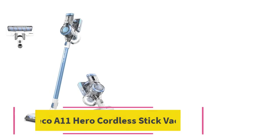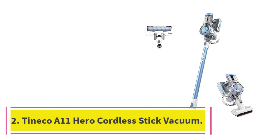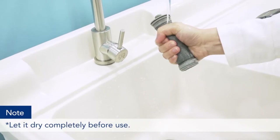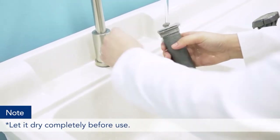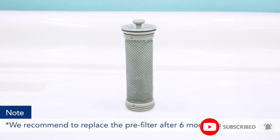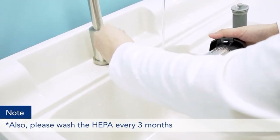At number 2: the Tineco A11 Hero Cordless Stick Vacuum. The Tineco A11 Hero is a lightweight cordless vacuum that comes at a much more attractive price point than Dyson stick vacuums. A Dyson vacuum will offer users a bit more suction power, but the Tineco still delivers exceptional cleaning performance. Not only that, the Tineco A11 vacuum is significantly quieter than Dyson's high-powered vacuums.